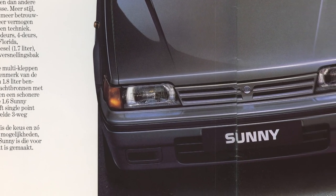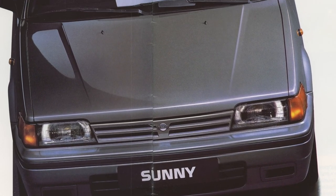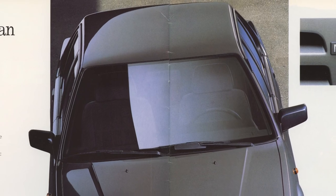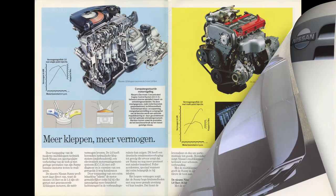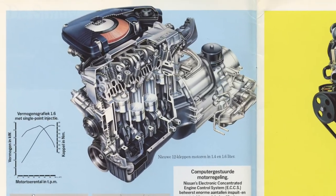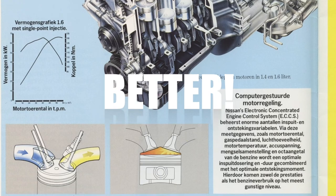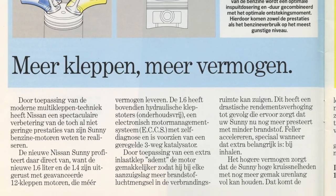The body styles available are: three door, four door, five door coupe, the Florida which is the wagon, and then there's a van. It tells you about all the engines and that it now features a multi-valve engine. On the next page you can see a 12-valve and a 16-valve engine. Nissan is trying to sell you the 12-valve as being a lot better than the 8-valve engines they previously claimed were better than the generation before that.